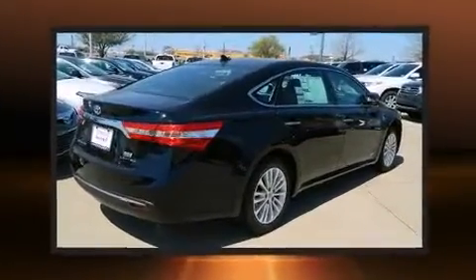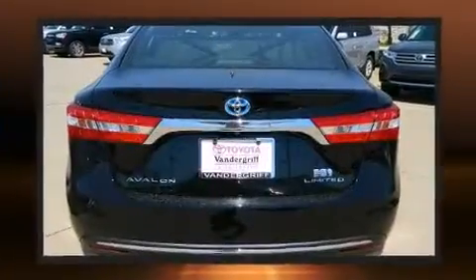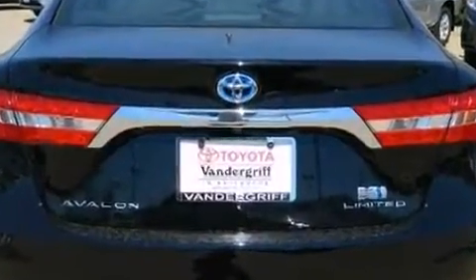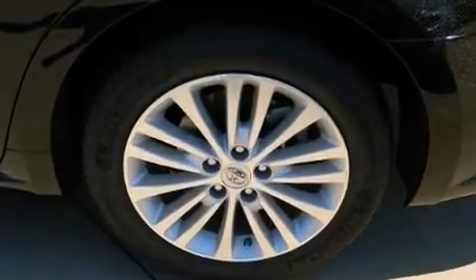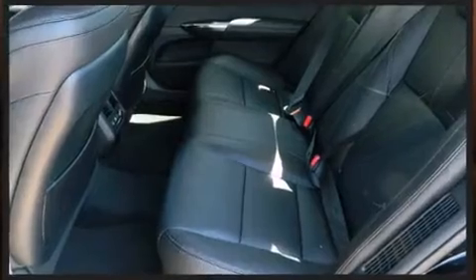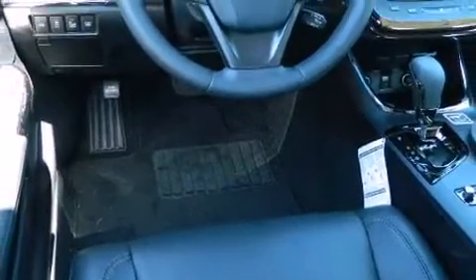Toyota ensures the safety and security of its passengers with equipment such as front and rear side-impact airbags, brake assist, an emergency communication system, and four-wheel disc brakes with ABS. This car was designed with safety in mind, allowing you to drive with even greater assurance.